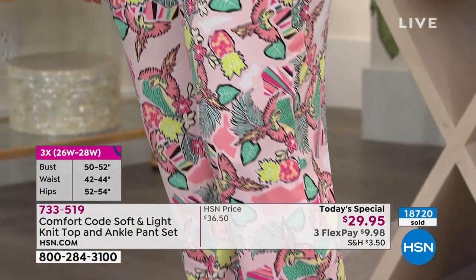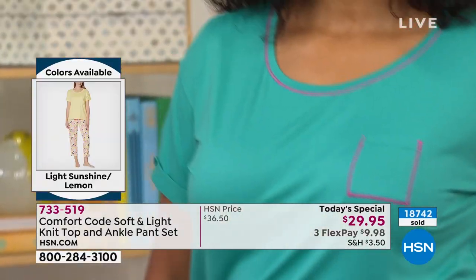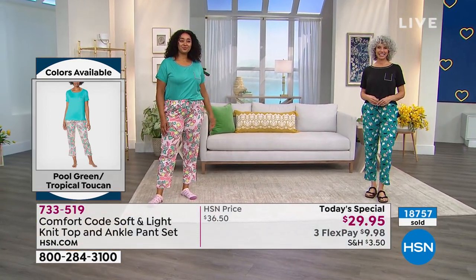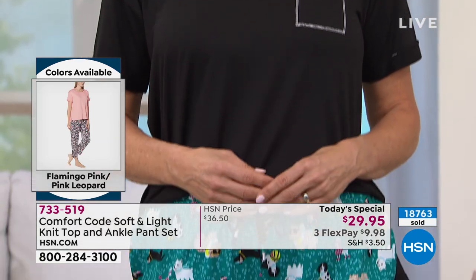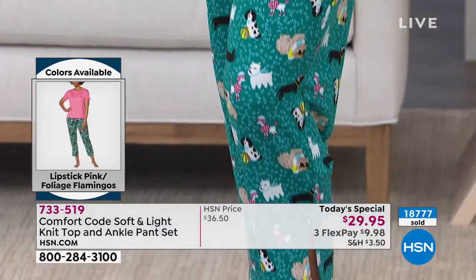We've learned a lot over the last 50 years, and we're bringing that to you with quality construction and delightful little details. This is our second pair of soft and light PJs that we've brought as a today's special — collect a couple, you're going to reach for them over and over. You're going to live in these. They're going to be what you dream about — you're going to get up in the morning and be like, I don't want to get out of my pajamas. You don't have to, technically.